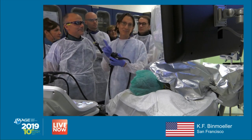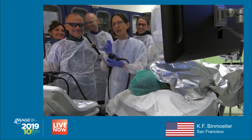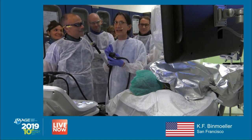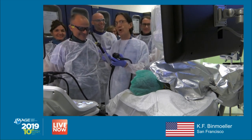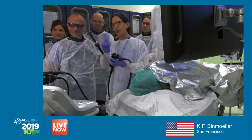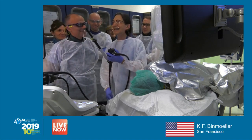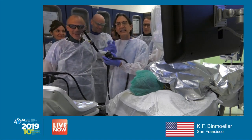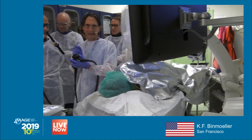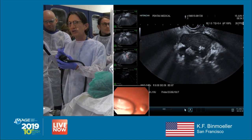I have only eight minutes so I'm going to go quickly. This is an infected fluid collection. This patient is septic, so we have a good indication to do the drainage. If you saw this in a patient who is not infected, you would not touch this. This is very important — this is not a walled-off necrosis. This is an acute necrotic fluid collection.